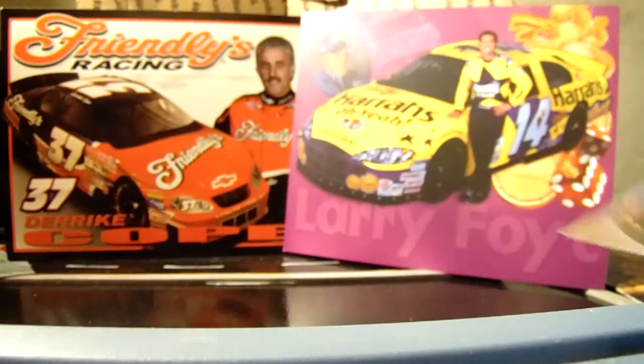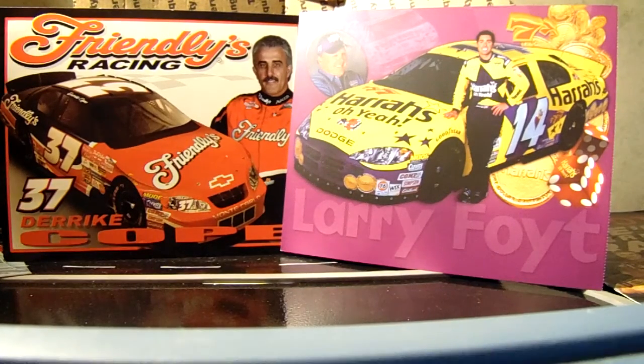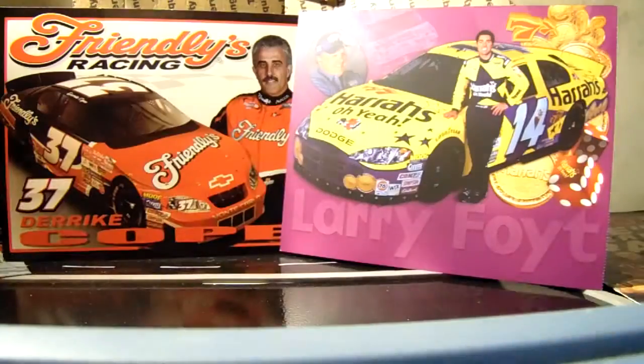Steven Wallace 2007 — you can tell by the Dodge. And we have three Kevin Harvicks — one, two, three. Boy, I need to get this camera in a better position.